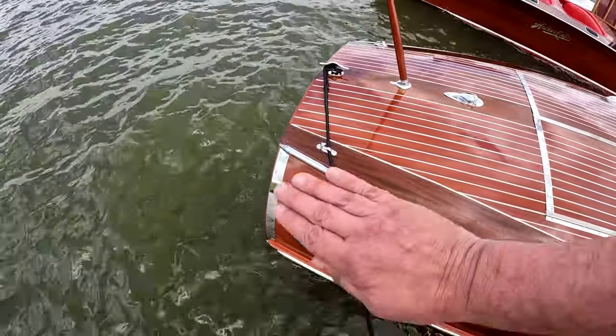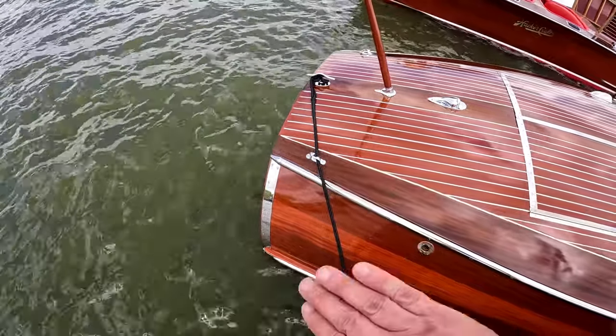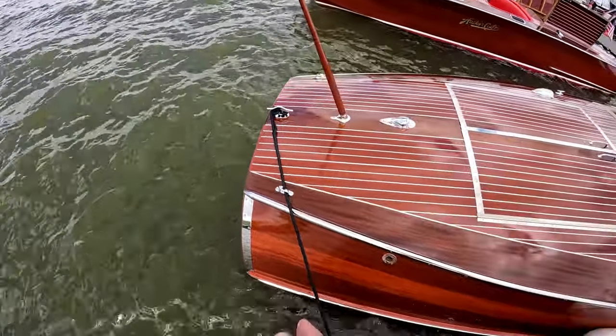I kind of call this a barrel back the way it curves around instead of just a squared-off transom.